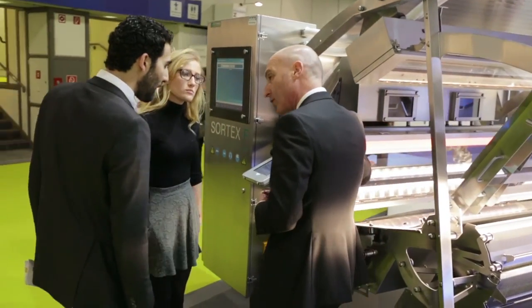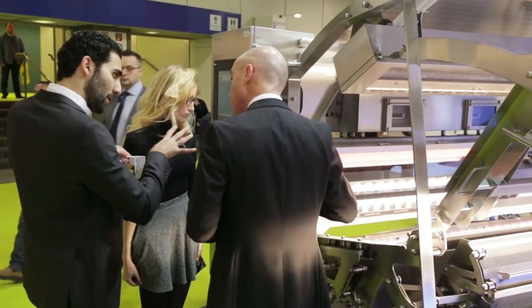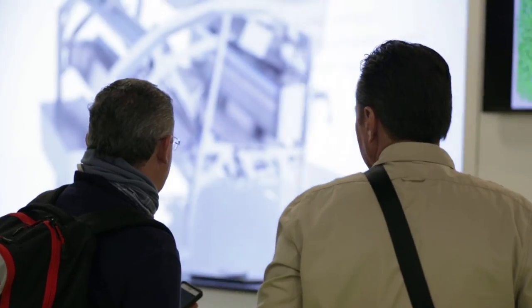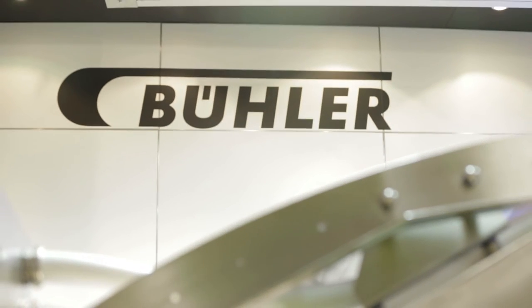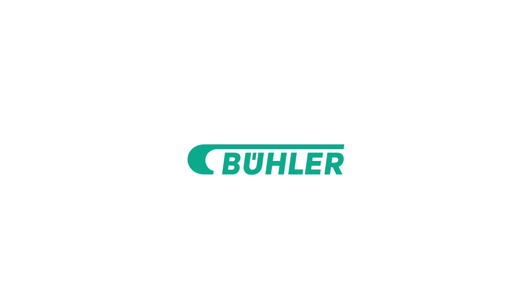Our role in the fruit and vegetable industry is to develop innovative new technologies in order to allow them to be more free from any foreign bodies in their own product.